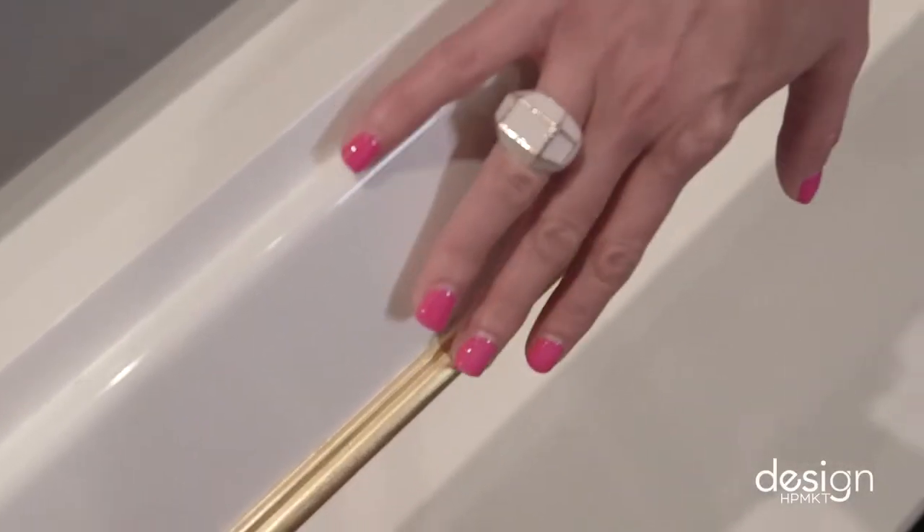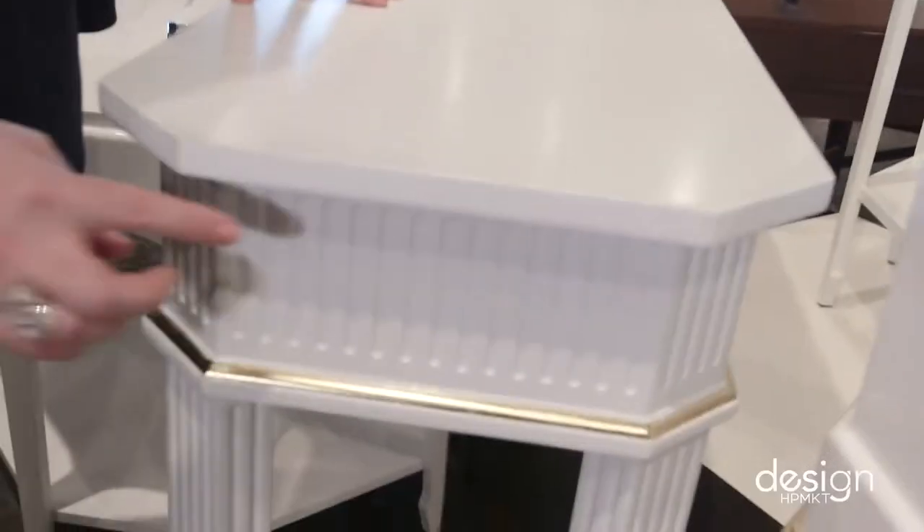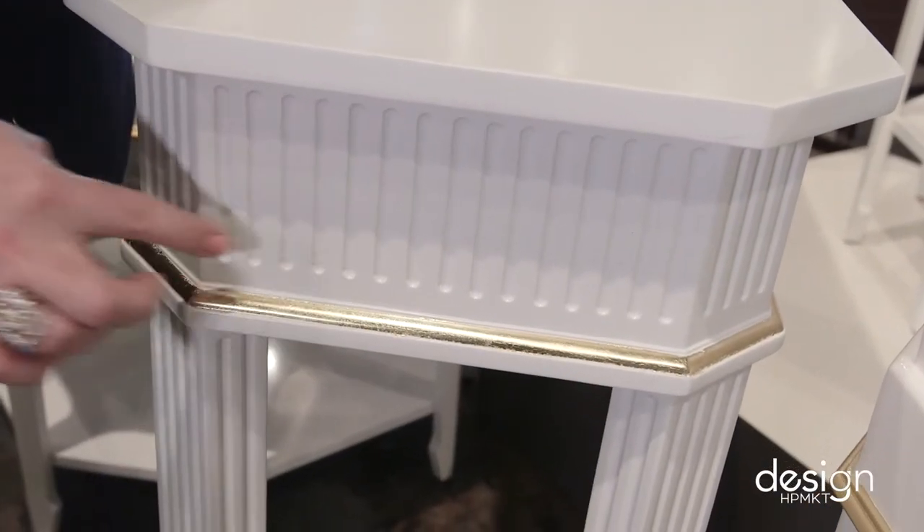We're at Alden Parks on Hamilton and today I'm with Yvonne Whelan. Traditional furniture's always been a little dark and we're starting to see lighter finishes. Alden Parks did a super job of adding some fluting on these pieces, which we absolutely loved. I just like the detail, especially the gold detail on the white background. It looks so crisp. It's really, really pretty.